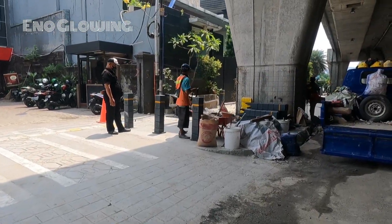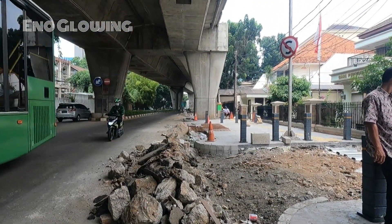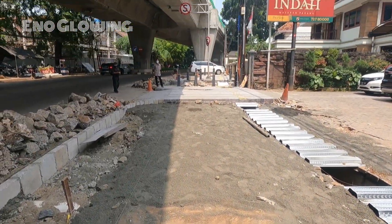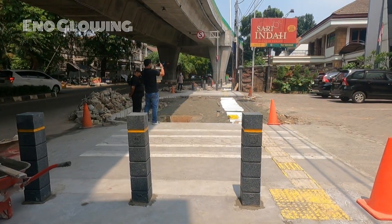Pembuatan trotoar terus dikebut di kawasan ini hingga Jalan Senopati. Semua itu demi kenyamanan warga Jakarta. Trotoar lebar menambah cantik ibu kota.